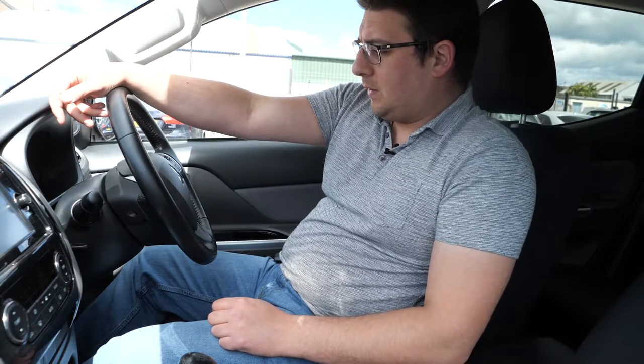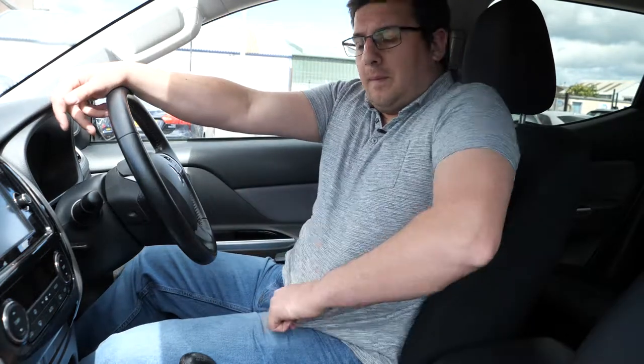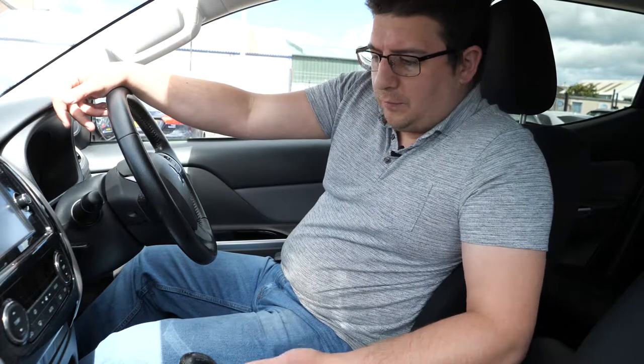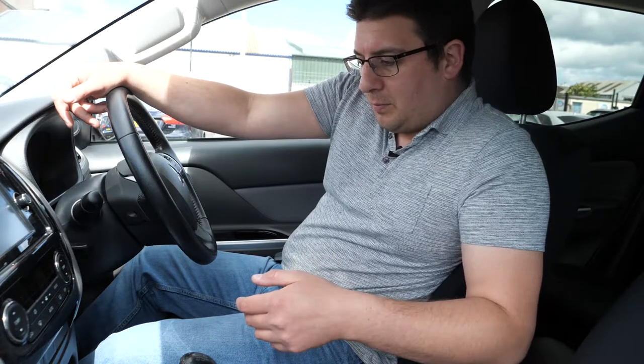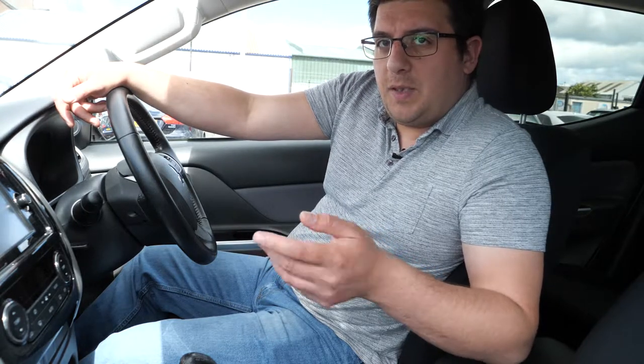My first impressions are that it's a bit more car-like than the Amarok I took out recently in some ways, but not all. The seating certainly seems a bit more car-like. The floor is higher, so it gives you the feeling that you're actually climbing into a car instead of a pickup. But that's always been an L200 thing, even from the early 2000s L200. That thing was a lot more simplistic beast than this is today.